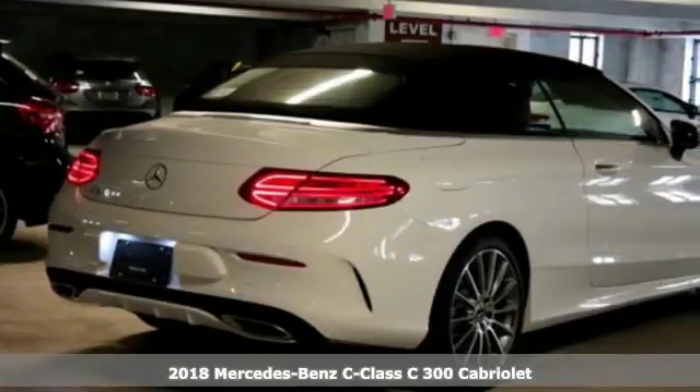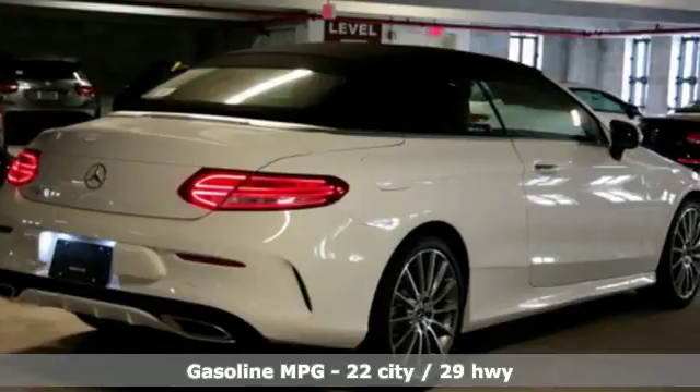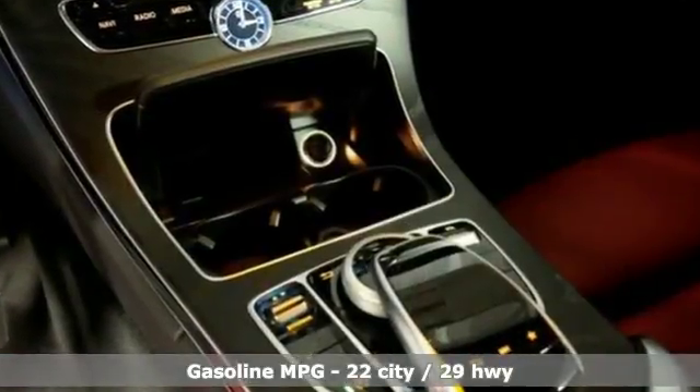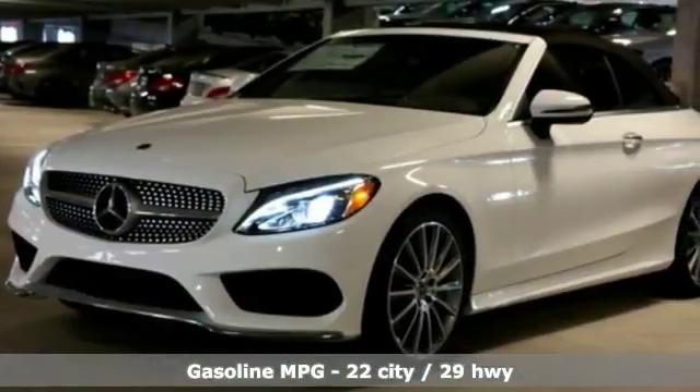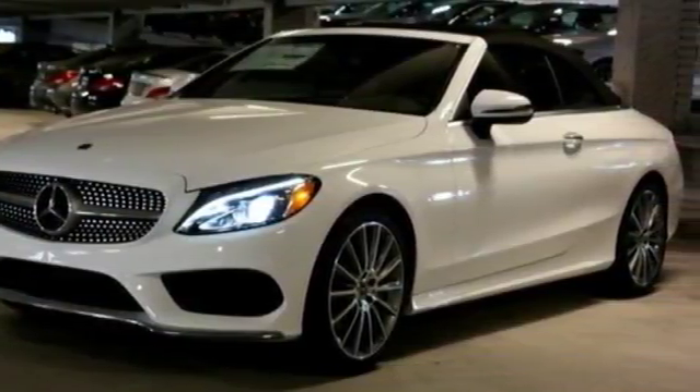It comes with all the amenities you need: Bluetooth wireless audio streaming, power heated mirrors, dual zone climate control, M-Brace 2, MB apps, and power telescoping steering column.